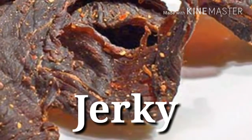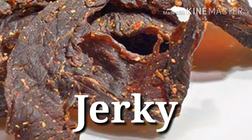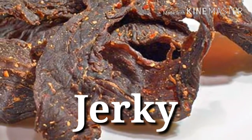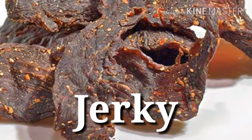High-protein snacks. 29. Jerky — Protein power: 13 grams per 1 ounce. We're not jerking you around when we say jerky is a snack food that means serious muscle-building business. And what's not to love about its carnivorous factor.